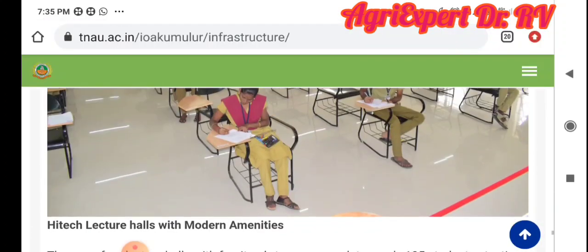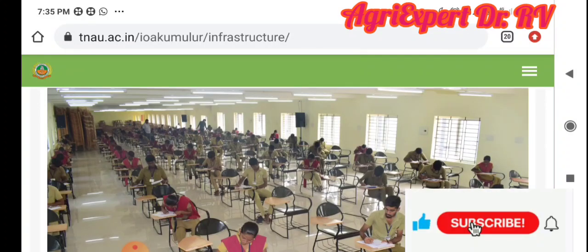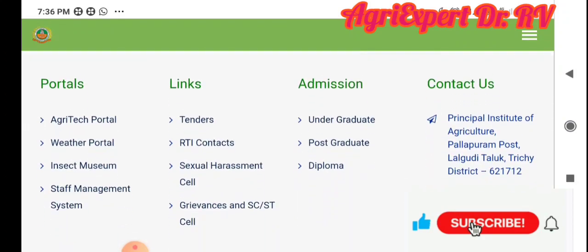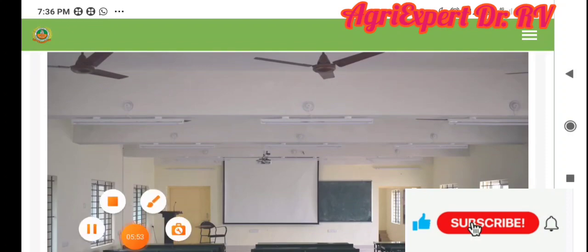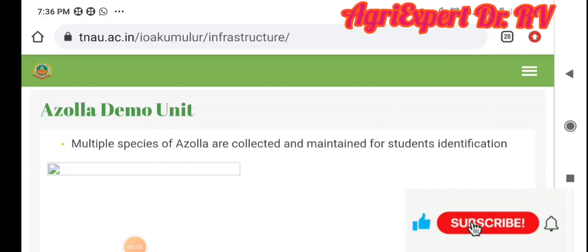We have well-developed lecturers and a lot of student studies. Students have achieved 2nd rank, 3rd rank, and 4th rank at the state level.